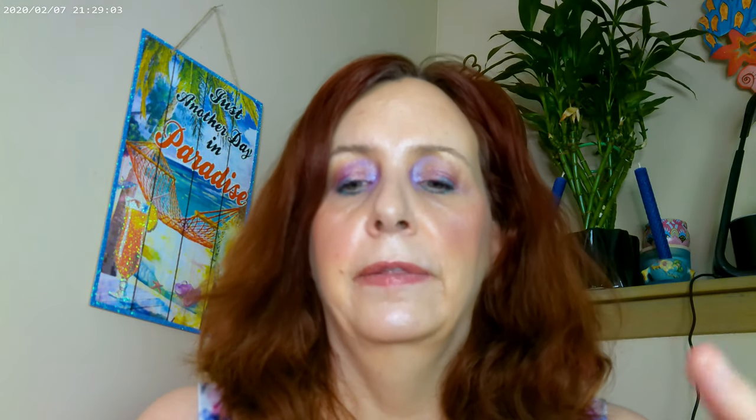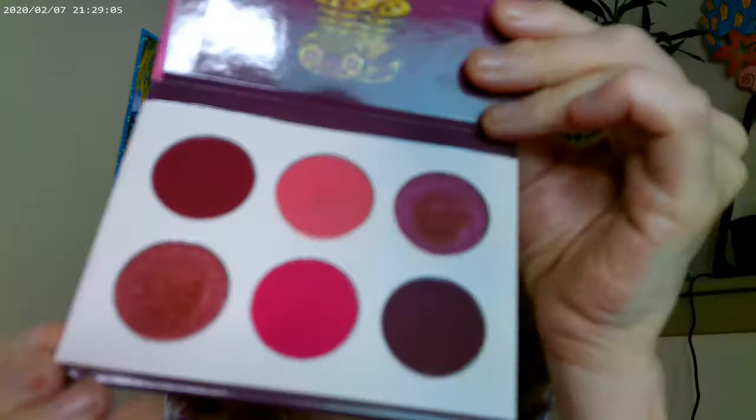The next one I almost used today but didn't was the Berries by Juvia's Place. These are just really, really pretty colors. You can get these over at Ulta or on the Juvia's Place website.